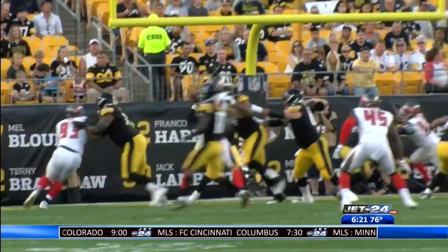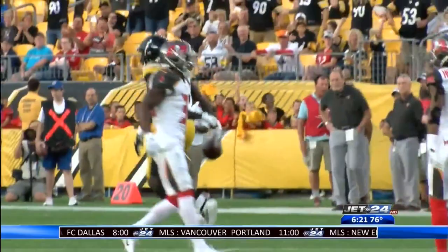Josh Dobbs did get the start at quarterback and looked good early on. Here he throws the deep ball to James Washington — the play covered 43 yards defensively.